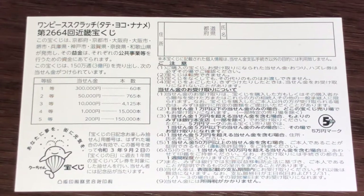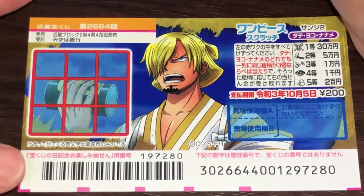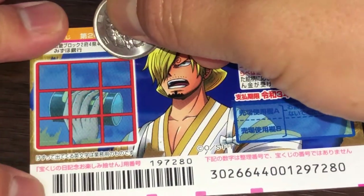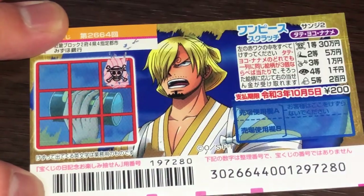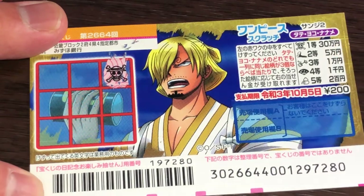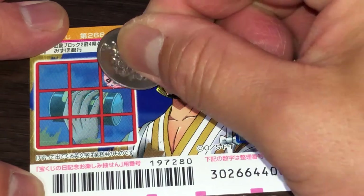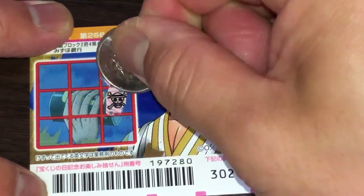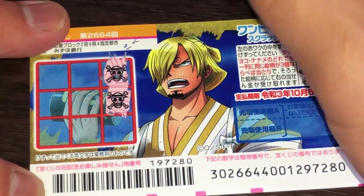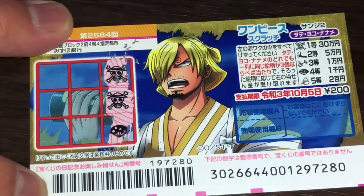I've got one ticket, so wish me luck. Okay, let's try here. A skull — that is Ito. I need three of a kind. Let's do tate. Oh, looking good — two skulls. Come on. I would definitely fall off my chair if this was a skull. A fan.